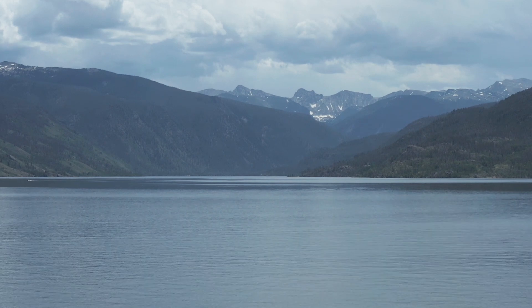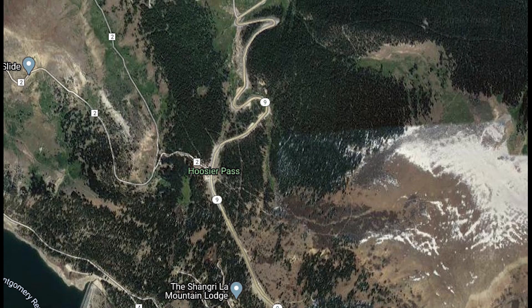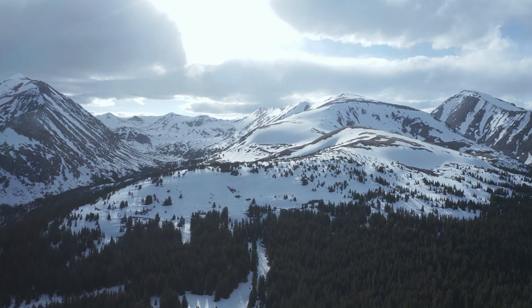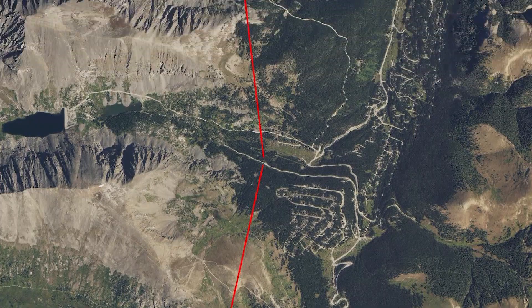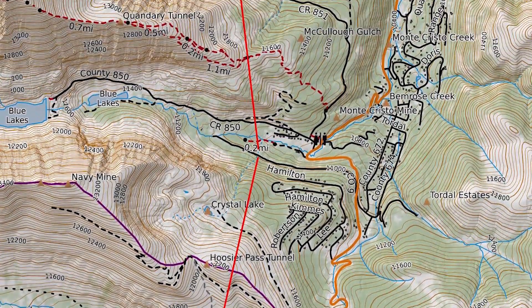Other east slope cities started to buy up water rights on the west side as well. Colorado Springs bought the water rights owned by that mine up on Hoosier Pass, ditched the ditch, and created a tunnel in 1951. This tunnel goes under Hoosier Pass and a couple other mountains to collect water for Colorado Springs in Montgomery Reservoir.